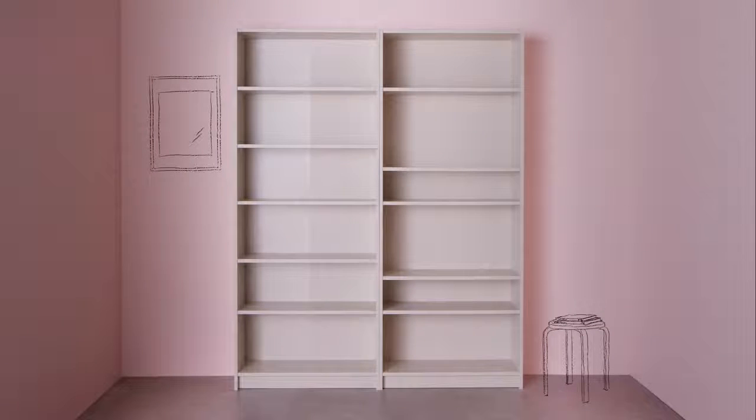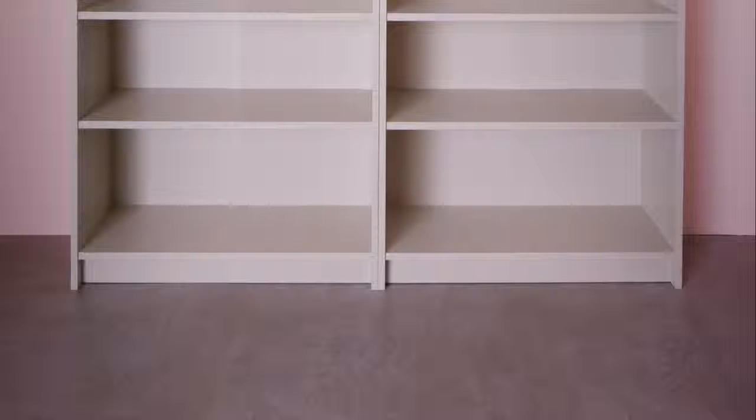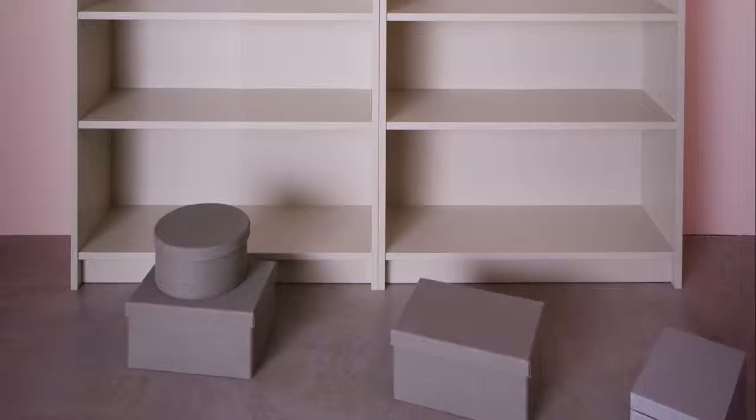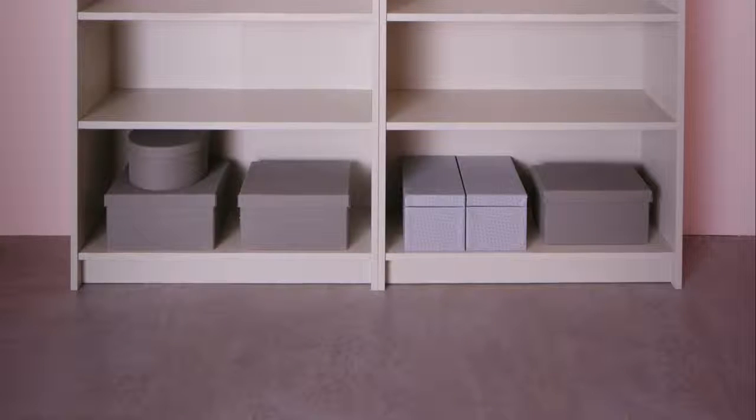Now for the things you want to store and show off. Adjust your shelves to different heights to create space for your favorite things. Start by setting your foundation with bigger, bulkier items and things in boxes that you're not interested in displaying.